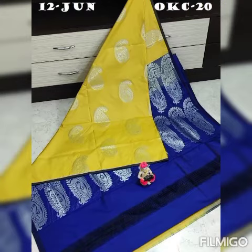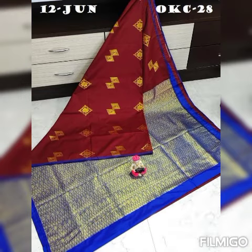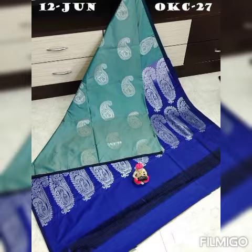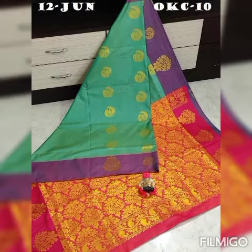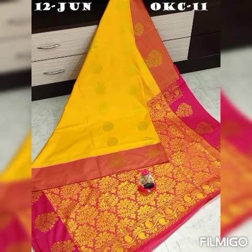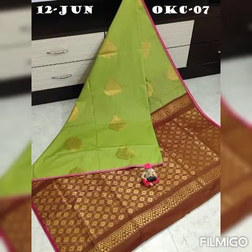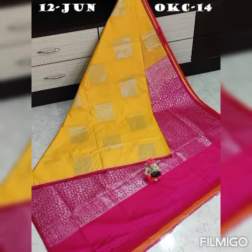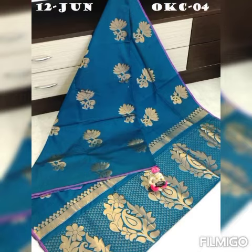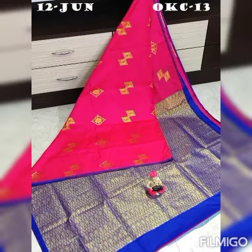What is the order procedure for these sarees? Take a screenshot and send it to the Instagram ID at underscore all dot needs, or comment in the comment section. We will check availability and confirm. If available, we will proceed to booking. Payment by GPay or net transfer only — no COD.